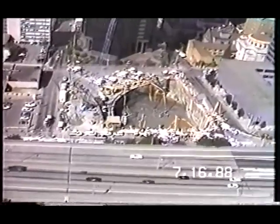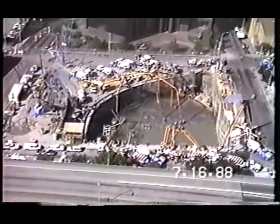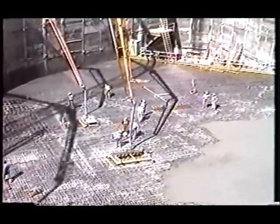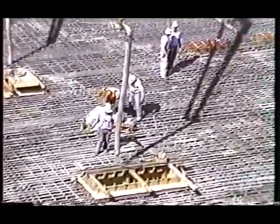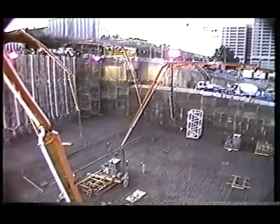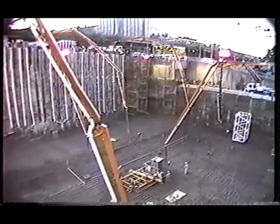Often, a high-rise structure will require a massive foundation for support. Contractors around the country have found these base mats can be poured quickly and economically with numerous boom-equipped concrete pumps. This 10,700 cubic yard mat pour in Seattle was the site of a record for volume and speed. In the first hour alone, nine Schwing pumps averaged 150 yards per hour, placing 1,350 yards of concrete.